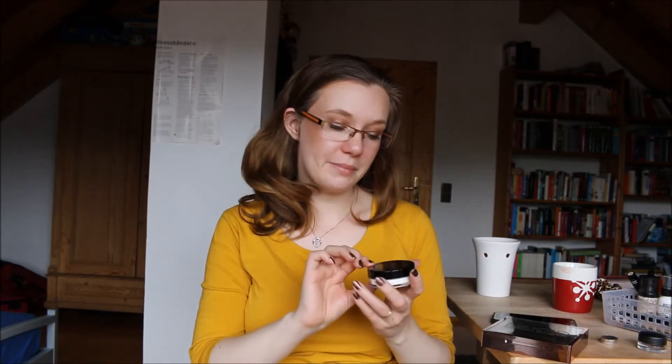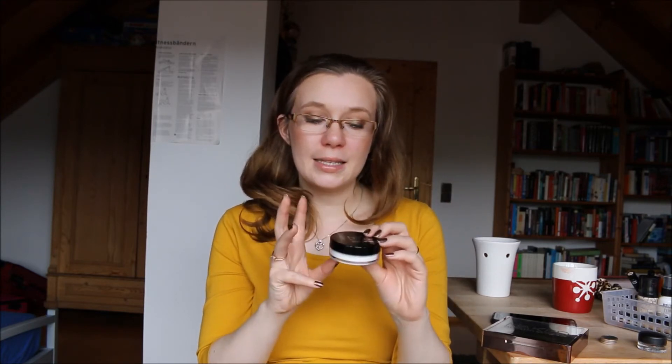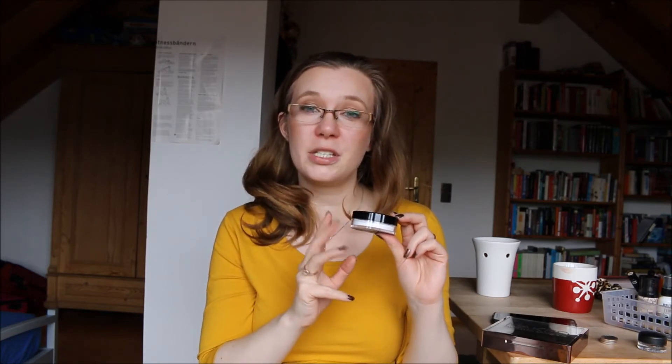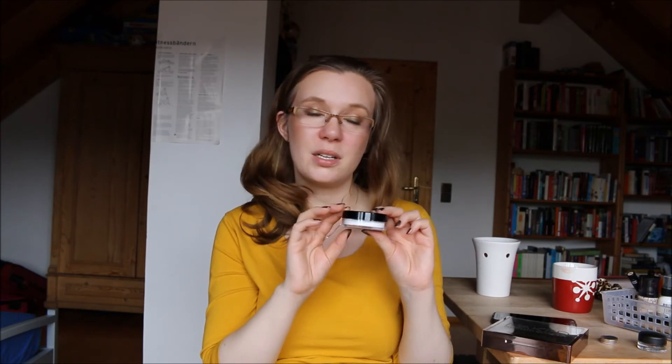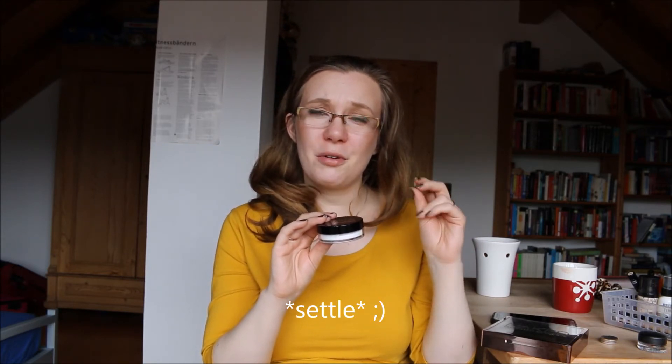Another favorite is my Catrice Nude Illusion Loose Powder in Transparent Matte. I bought this at the beginning of the month and I absolutely love it. It's a white loose powder, and my issue up until using this product was that my foundation and concealer would crease right under my eyes. I have very small lines there, and this prevents the issue quite well — as close to perfect as I've come. I finally don't have those ugly lines where foundation and concealer clump together under my eyes.